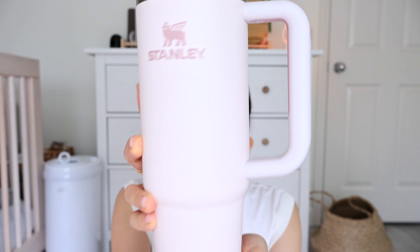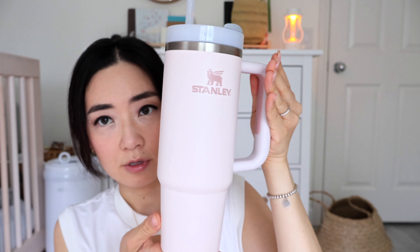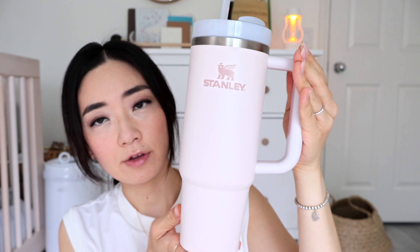Hi everyone! Today I will be reviewing my Stanley tumbler — the tumbler that is so TikTok famous. It is the 30 ounce size in the color Rose Quartz. This tumbler was purchased directly from the Stanley website and it was purchased for $35.